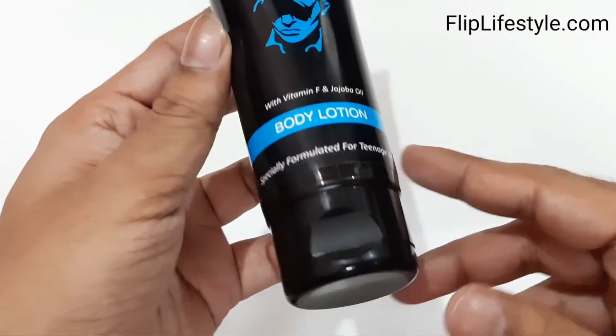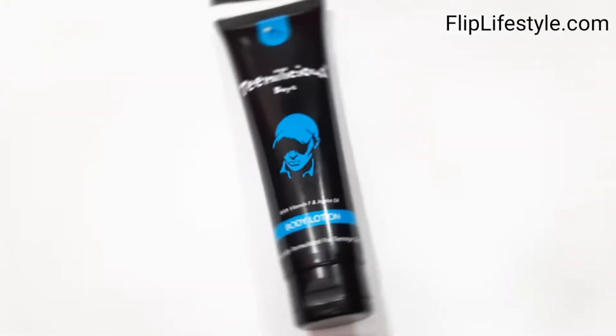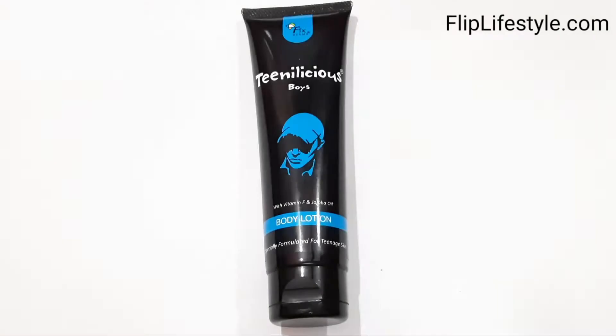We are opening the casing. Wow, this product looks really very nice. It is a very nice and essential thing for your wardrobe. So if you're a teenage boy, you must have this body lotion for sure. We'll talk about the features of this Teenelicious for Boys Body Lotion.